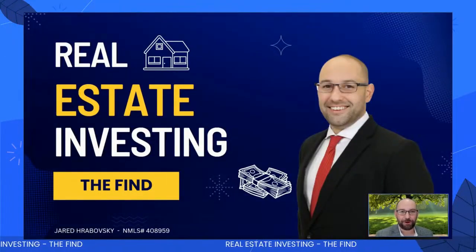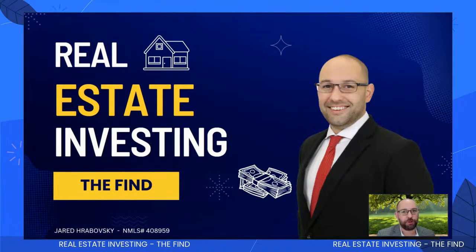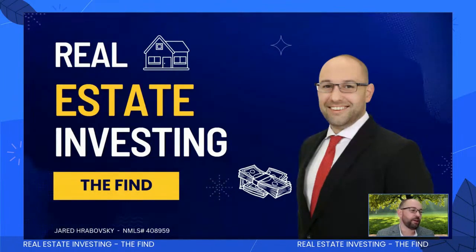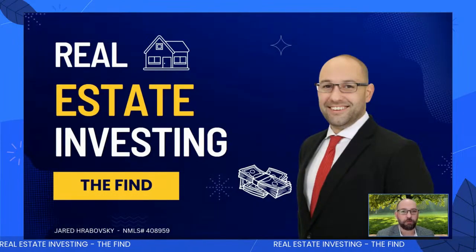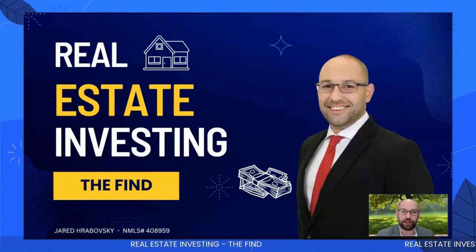Hey, what's up everybody? Welcome back. Jared Roboski here with CMG Financial. I'm super excited about today's video. If you saw the previous two videos, the first one was called the basics, then we went through the hunt, and now this one's called the find. I've just found a property, I'm under contract, loan's already approved and I'm smooth sailing just waiting for closing. So I'm going to walk you through exactly how I do this. Let's jump right in.